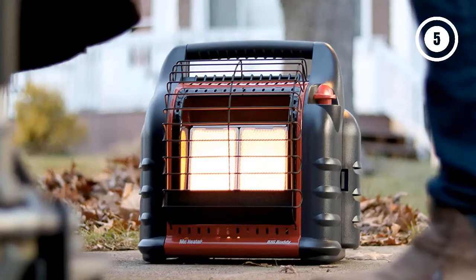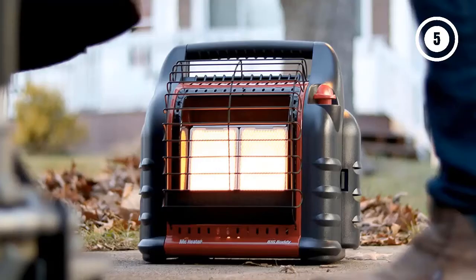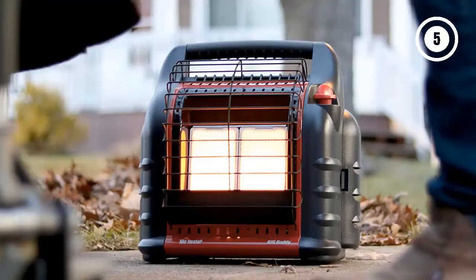More importantly, you can choose to connect the heater to two 1lb propane cylinder tanks or just one 20lb propane larger tank. If you'll be using it occasionally, the two 1lb configuration is more convenient. However, if you'll be using this indoor heater all winter, you should definitely connect it to a 20lb propane tank. The one downside is that the Mr. Heater Big Buddy doesn't have a built-in thermostat, though the three heat settings make up for it.